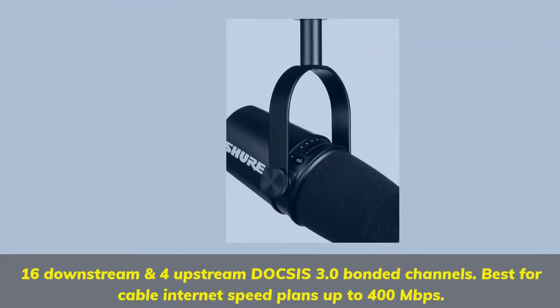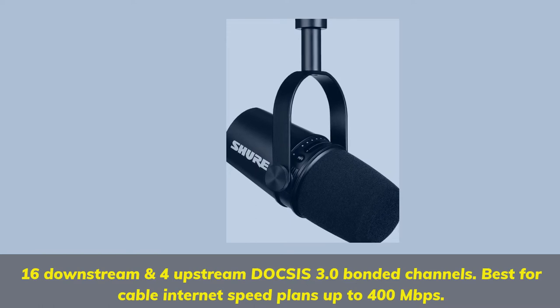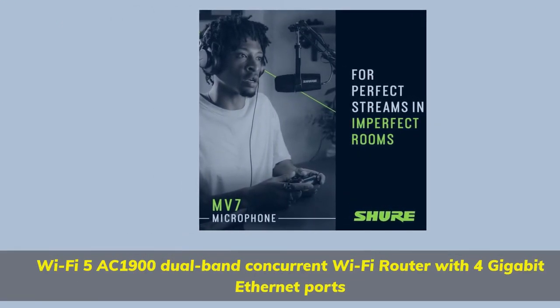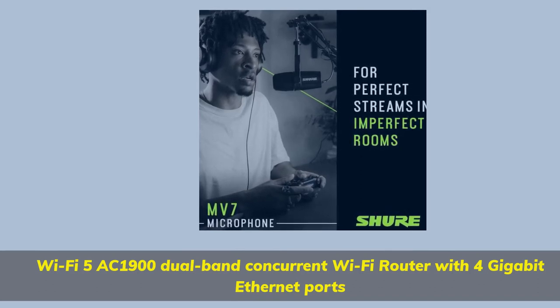Features 16 downstream and 4 upstream DOCSIS 3.0 bonded channels, best for cable internet speed plans up to 400 megabits per second. Wi-Fi 5 AC1900 dual-band concurrent Wi-Fi router with 4 gigabit ethernet ports.